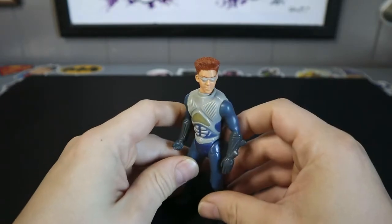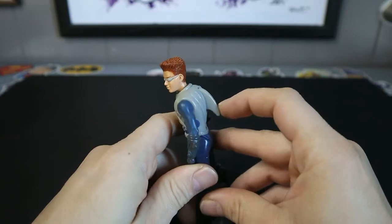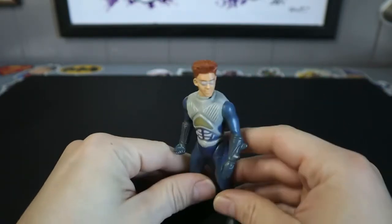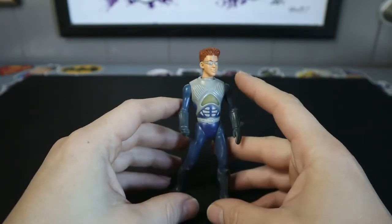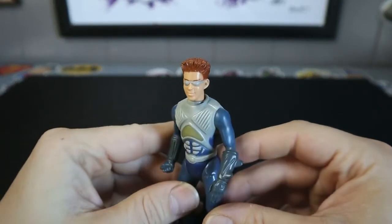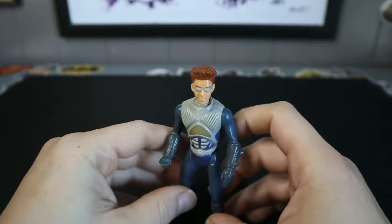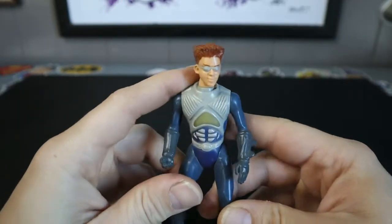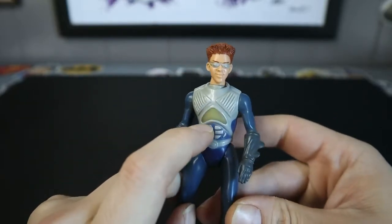Random Shark Boy. Just very random — little fin. Probably the newest figure in this box, I would assume. Shark Boy from Sharkboy and Lavagirl — I don't know what the exact name of the movie is. Looks like he might have lit up at one point when you pressed this, but those days are long gone. He's not lighting up.